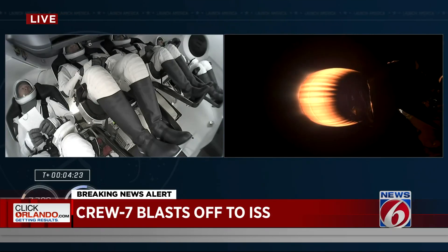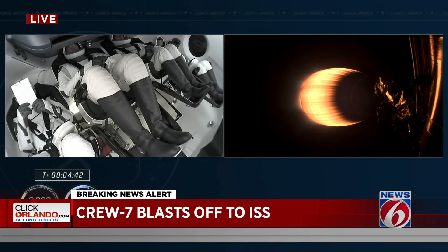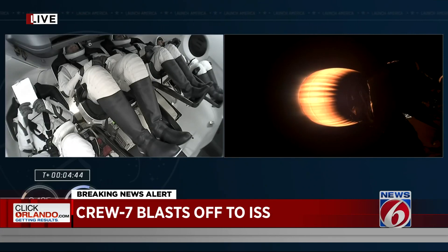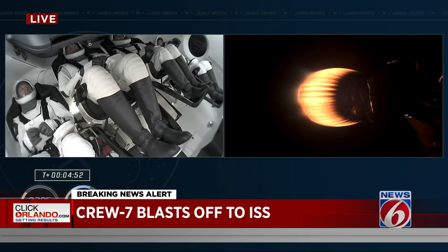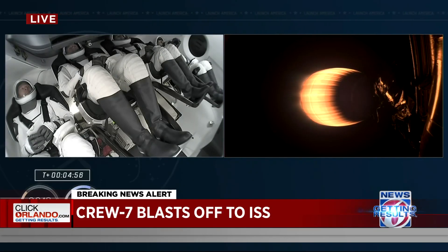Dragon's pointed in the right direction. The second stage continues firing until second stage engine cutoff at about 8 minutes and 50 seconds into the flight. Right now we are 4 minutes and 30 seconds since our on-time liftoff, now traveling at 5,000 miles per hour. This single Merlin vacuum engine can provide over 220,000 pounds of thrust in the vacuum of space, doing its job to take our crew to the International Space Station. Dragon, Space 6, trajectory nominal — more good news from Mission Control.